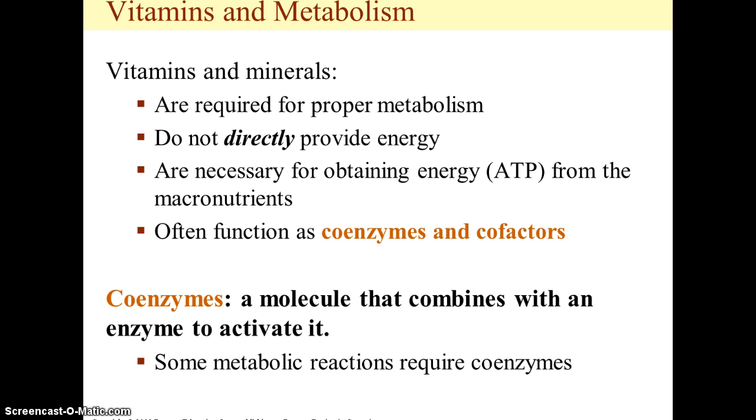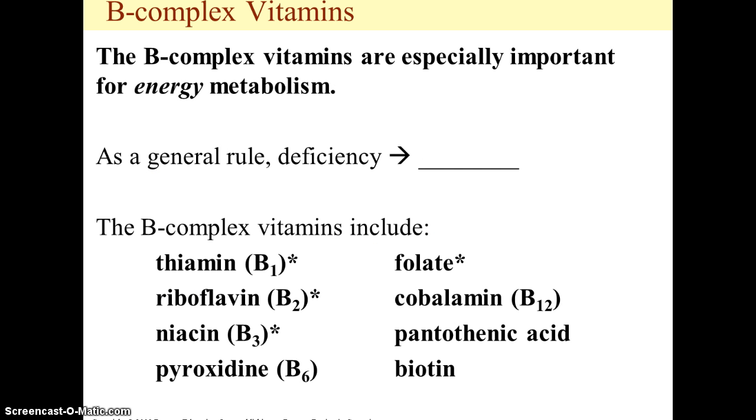The B-complex vitamins are vital for energy metabolism, as you'll see through the rest of this week's content. As a general rule, if you had a true deficiency in one or several B vitamins, you would experience that fatigue and tiredness we spoke of earlier. There are many vitamins that come under the category of B-complex: thiamine, riboflavin, niacin, pyridoxine, folate, cobalamin, pantothenic acid, and biotin.